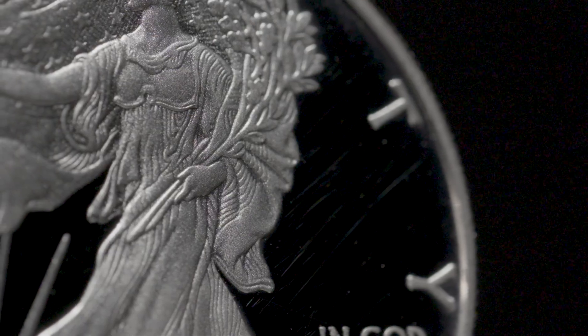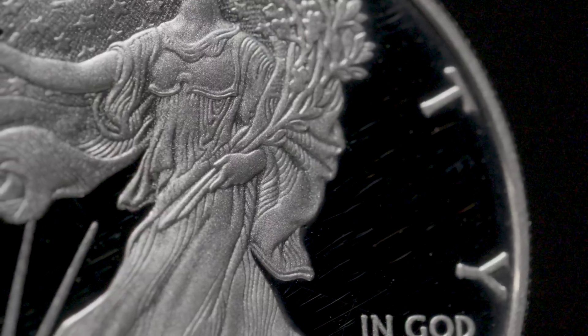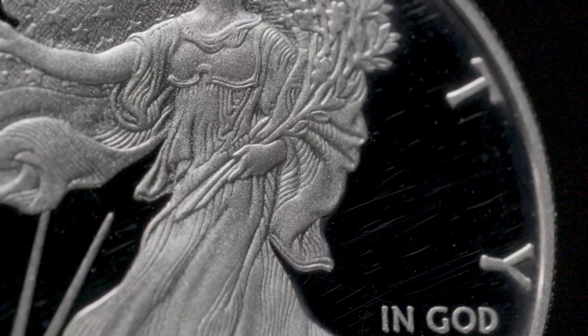Be careful when polishing tarnished proof coins, as it may cause fine scratches to their mirrored finish. This may diminish the proof coin's value.